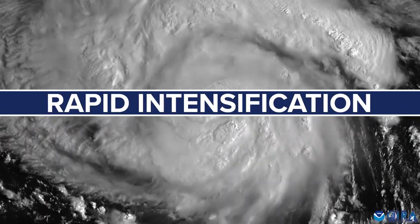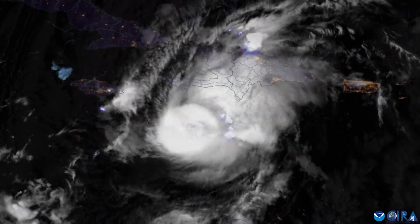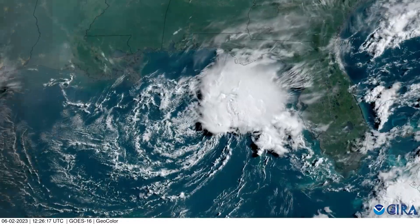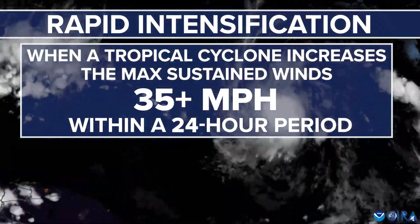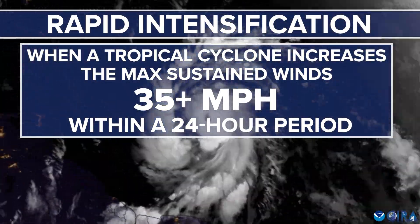During any given hurricane season, you're likely going to hear the term rapid intensification, so let's raise that weather IQ on what it is. Rapid intensification is when a tropical cyclone — either a tropical depression, tropical storm, or hurricane — increases their maximum sustained wind speed by 35 miles per hour or more within a 24-hour period.